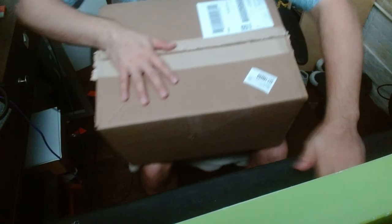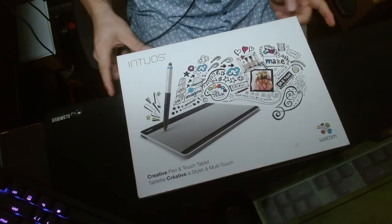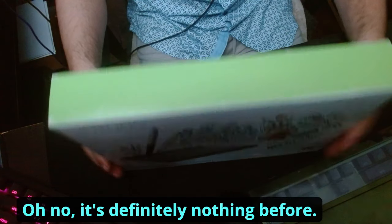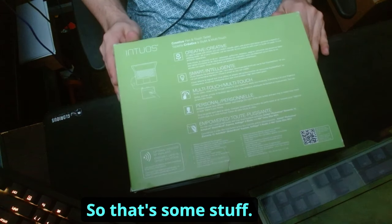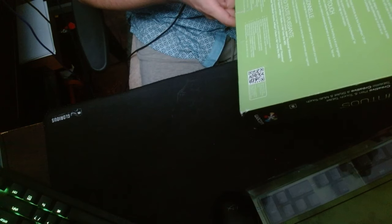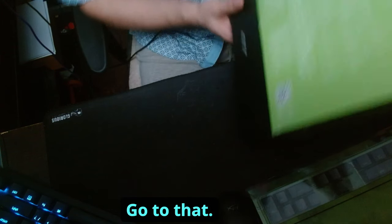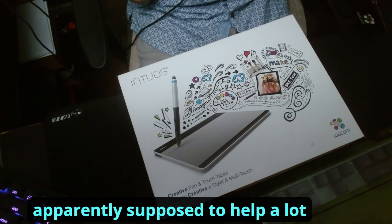All right, here it is — the Intuos. Let's go ahead and unbox this. It looks slightly used, could be package damage, but it's definitely been opened before. Here's the back of the box — there's a Wi-Fi optional wireless kit. Thank god, I'd rather it be wired. I'm not a fan of wireless.